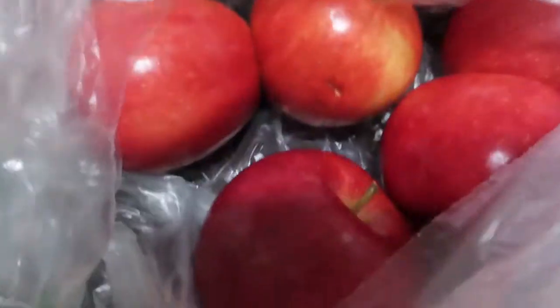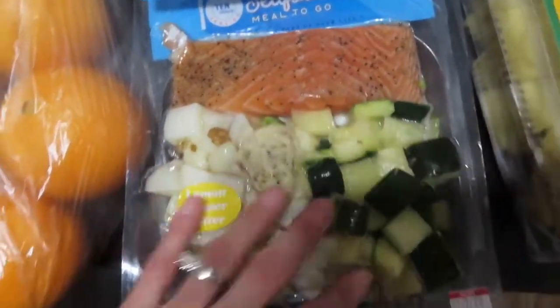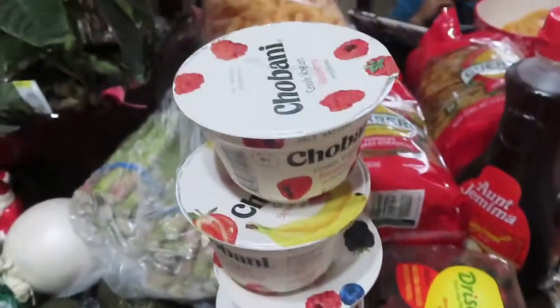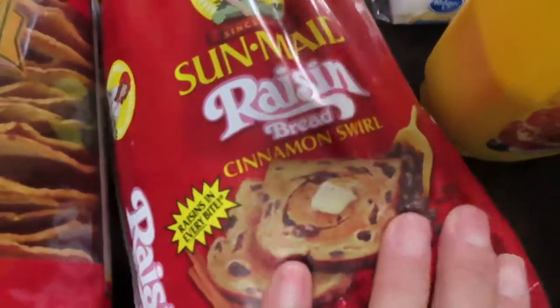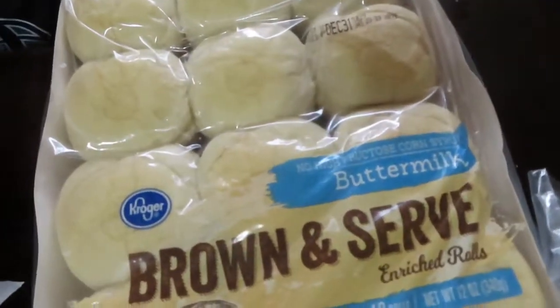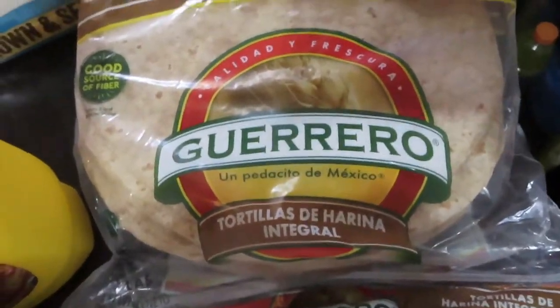We got asparagus, avocados, apples, oranges. And then these are the meals — salmon. We also got some yogurts, tostadas, syrup. I love this bread in the morning with butter. Pancake mix. Some biscuits, tortillas. These are whole wheat.